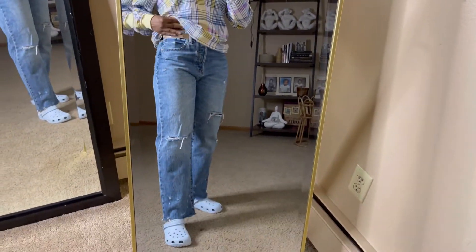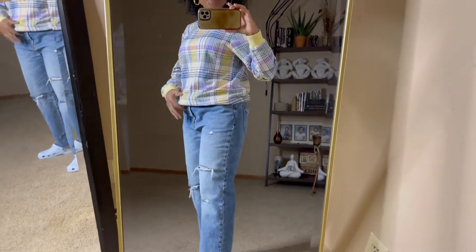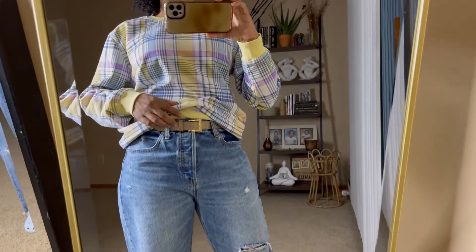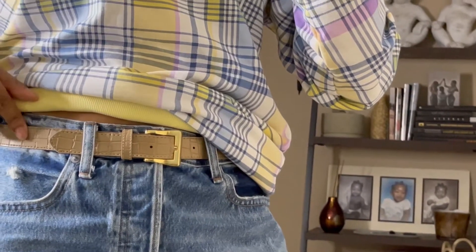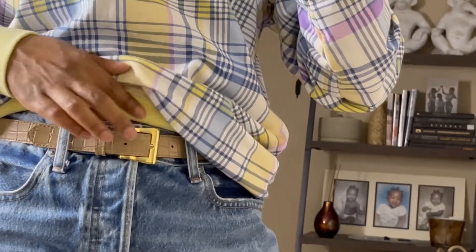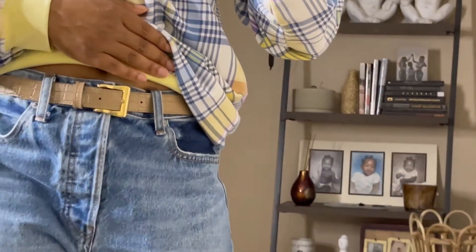Nice and oversized — I didn't want them to be too low. And this is also a belt that I thrifted. It's a little croc print with a gold and purple detail. Super cute.